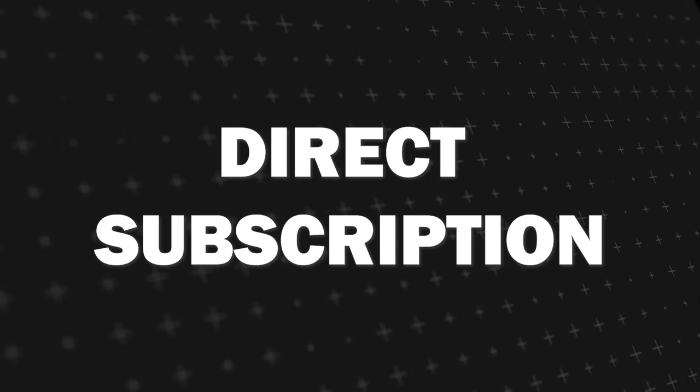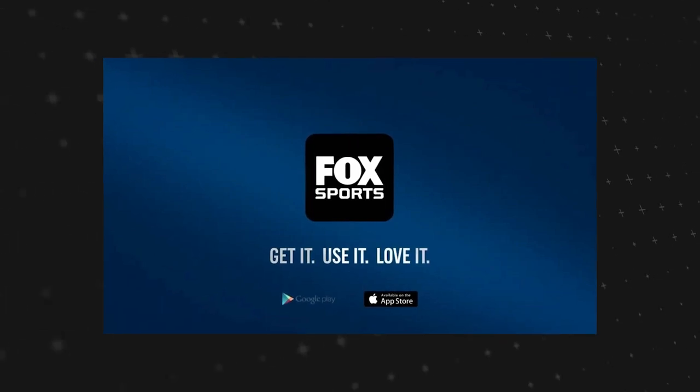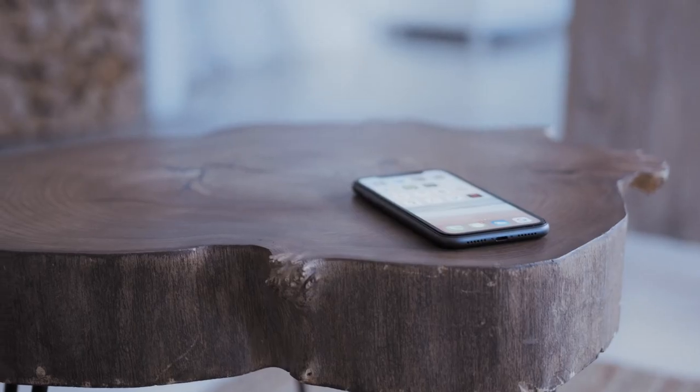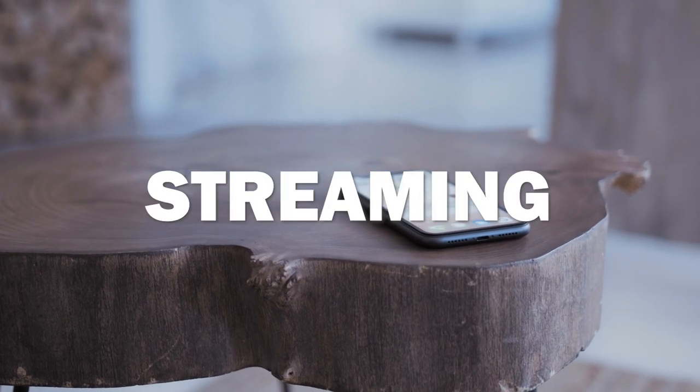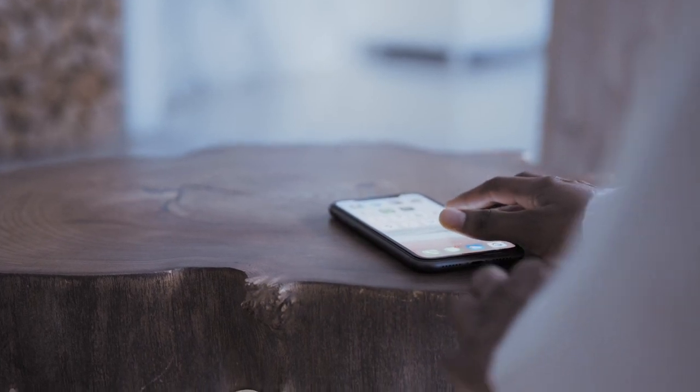Next is the direct Fox Sports app subscription. If FS1 is your primary interest, consider subscribing directly to the Fox Sports app. It does require a valid cable or streaming service login for authentication, but once that's sorted, you're good to go.